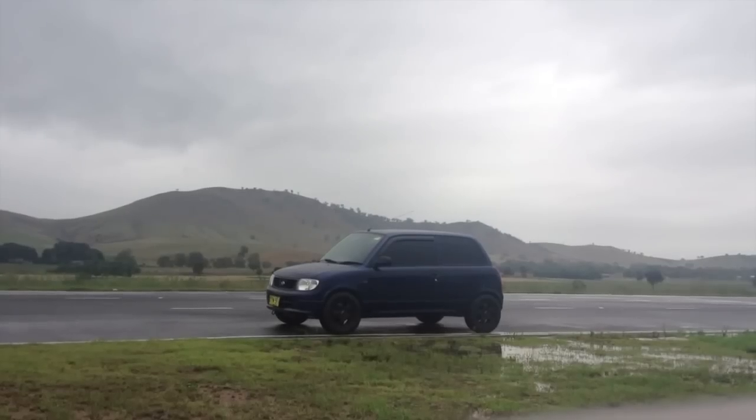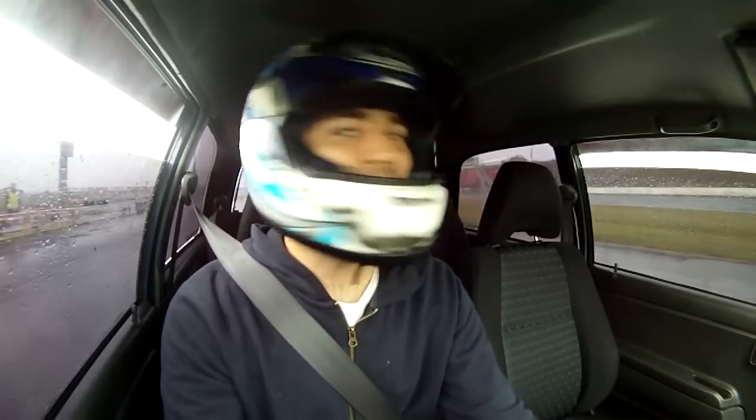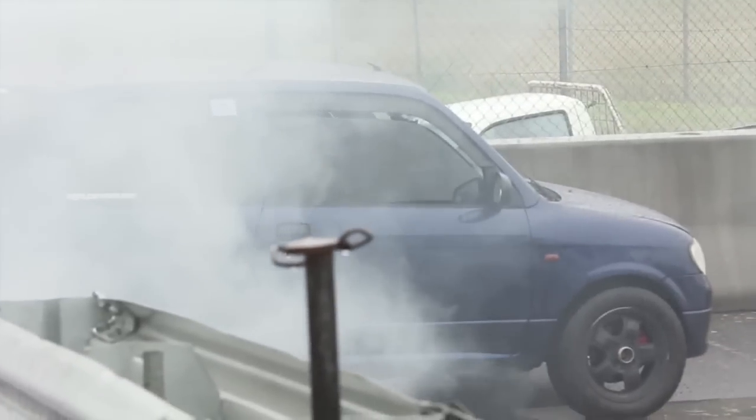Until you own one and drive it daily, you'll never really understand the grin you get from knowing you're burning almost no fuel, making minimal impact on the environment, still going as quick as you need to, and still having a great, engaging drive without needing a big car. As someone who has owned a whole bunch of different cars, I can say cars like this are the ones you will regret selling — there's just something about them, a combination of all these things, that makes it really hard to get rid of.